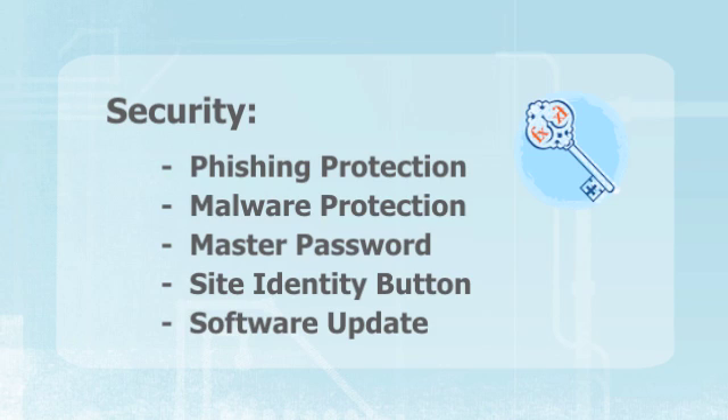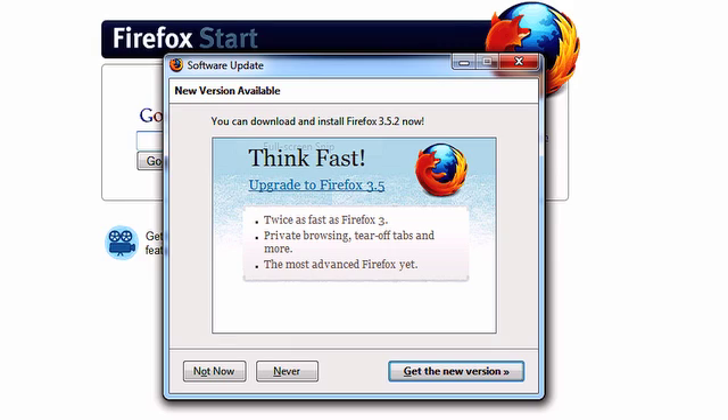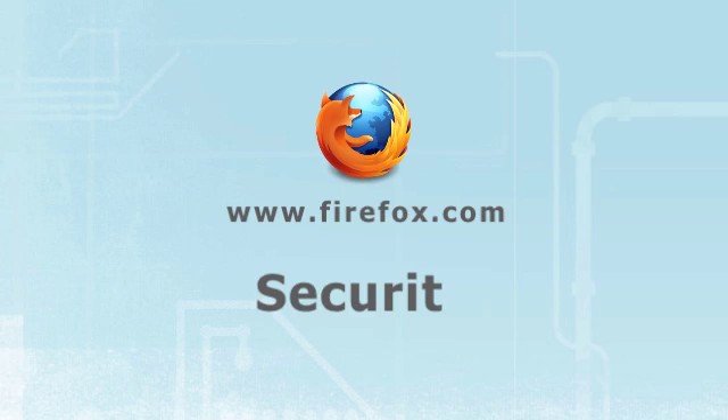The last thing I want to mention in terms of keeping yourself safe online — and maybe the most important — is to make sure that you keep your software up to date. For little security issues, Firefox will take care of things automatically. When a new version of Firefox is available, you'll be asked if it's something you want to install. I recommend that you do, because it makes sure you'll always have the newest and best Firefox experience. So that's it — thanks a lot for listening. I hope you stay safe online. If you've got any questions, want more information, or are interested in downloading Firefox, just head on over to firefox.com.